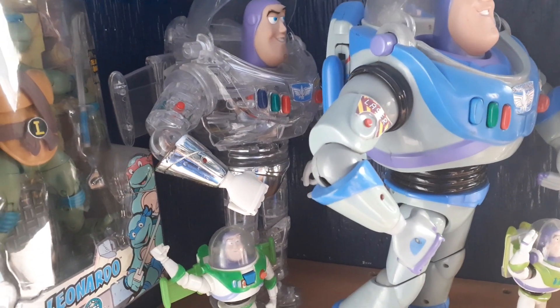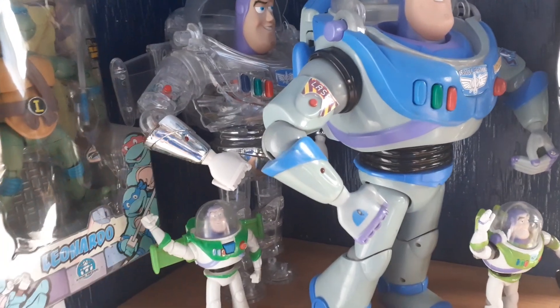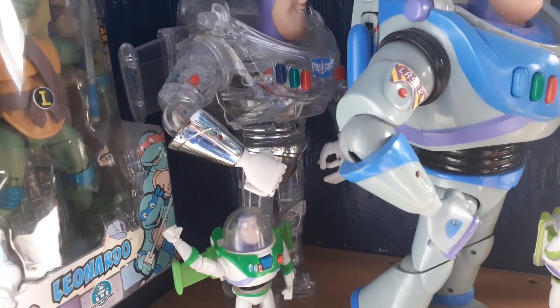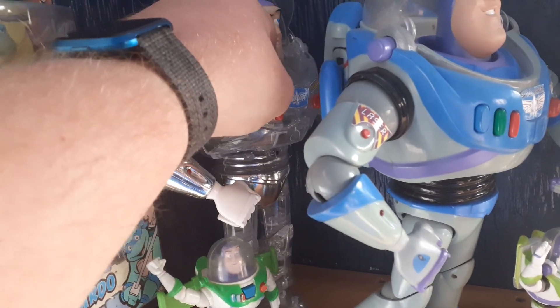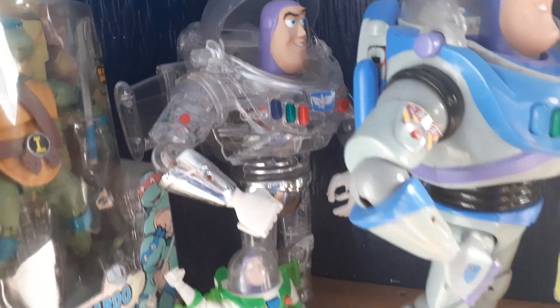I haven't seen this crystal one on eBay since I got mine, so it must be quite sought after. That one just lights up his chest.